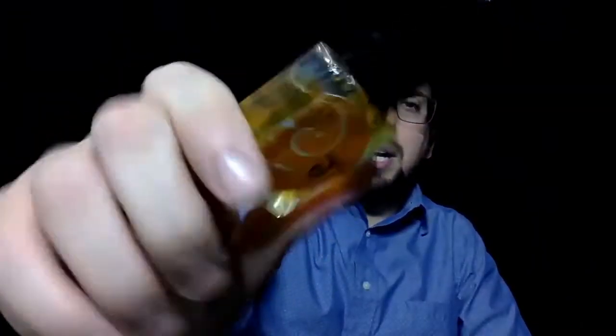Welcome to a new fragrance review. Today we're gonna try Jay by Kai's Perfume.